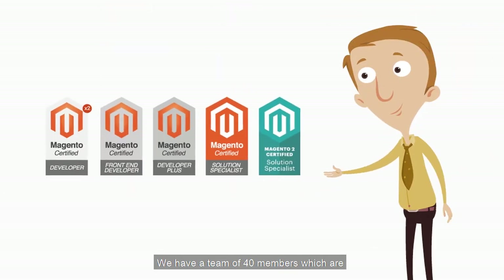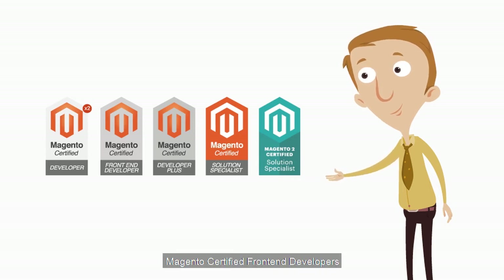We have a team of 40 members, which are Magento Certified Developers, Magento Certified Frontend Developers, Magento Certified Developers Plus, Magento Solutions Specialists, and Dedicated Support Agents.